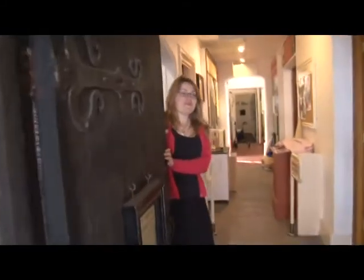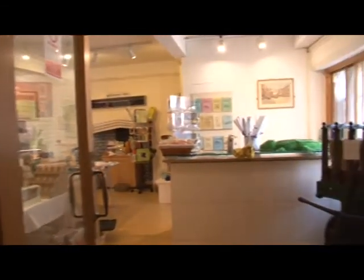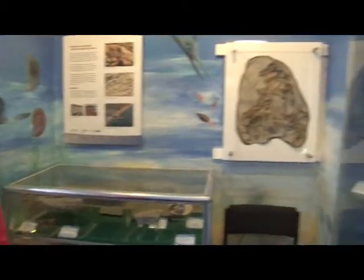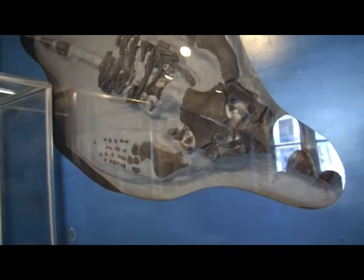Hello, welcome to Bridport Museum. Bridport is on the Jurassic Coast, which is a UNESCO World Heritage Site. The newest addition this season is our plesiosaur skeleton — a partial skeleton — which was found near Golden Cap in 2004.